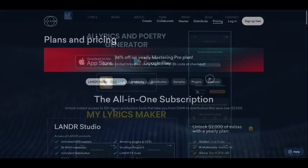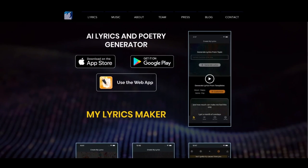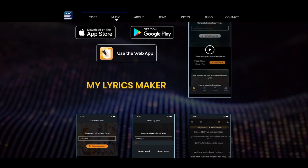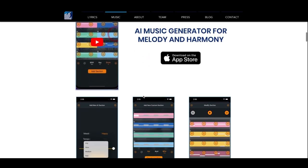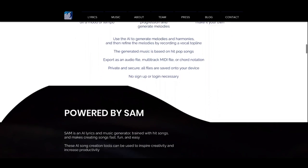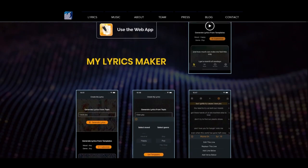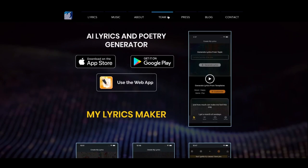4. AmperScore is a tool that uses AI to analyze audio tracks and provide detailed insights into the music elements such as melody, harmony, and rhythm. This tool can be helpful for music producers and composers who want to analyze and improve their music production skills. With AmperScore, you can gain valuable insights into the music elements that make up your favorite songs.